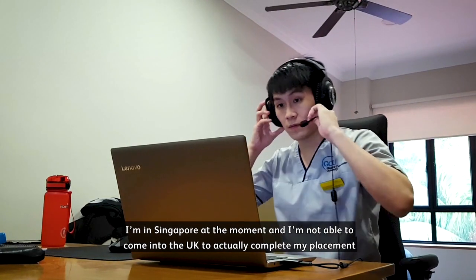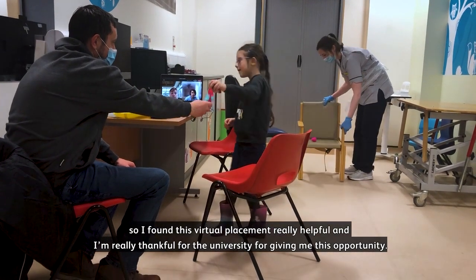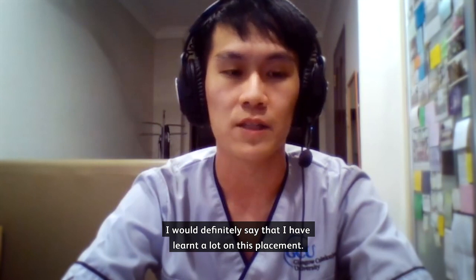I'm in Singapore at the moment and I'm not able to come into the UK to actually complete my placement, so I found this virtual placement really helpful. I'm really thankful to the university for giving me this opportunity. I would definitely say that I have learned a lot on this placement.